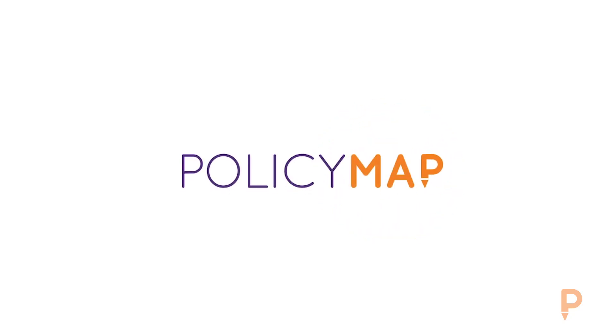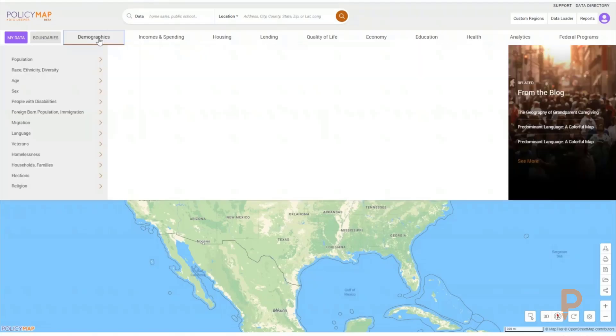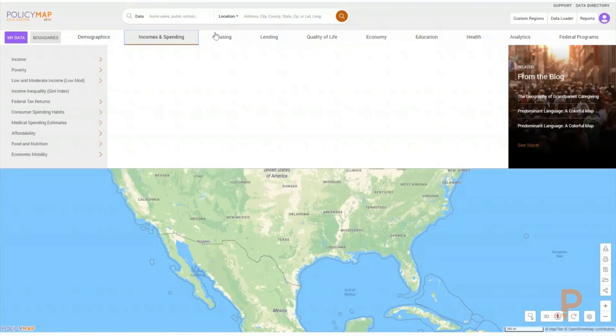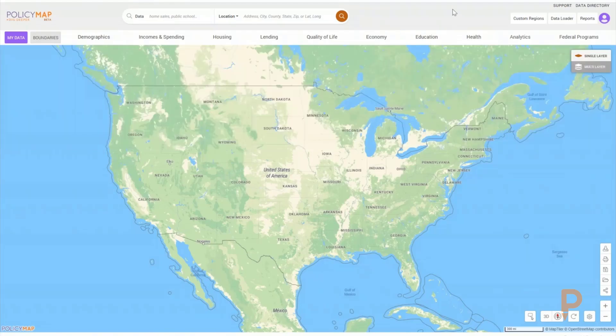Hello and good afternoon. My name is Maggie McCullough and I am the CEO and founder of PolicyMap. For those of you who don't know PolicyMap, we are an online data and mapping application that makes tens of thousands of indicators related to demographics, incomes and spending, quality of life, education, health, and much more available in a web-based online mapping application.